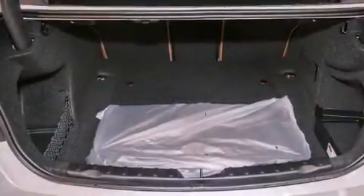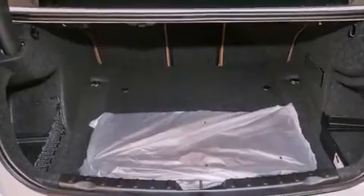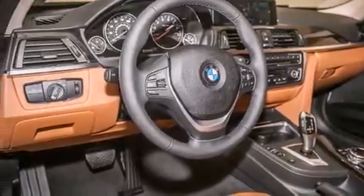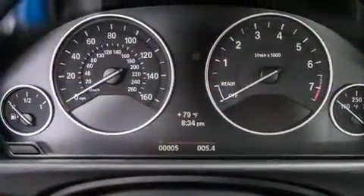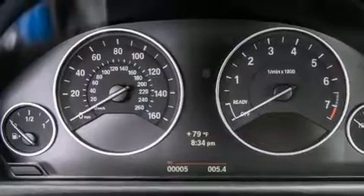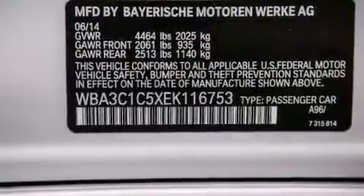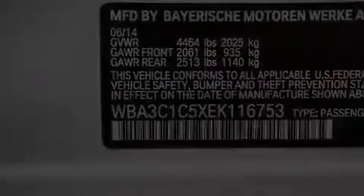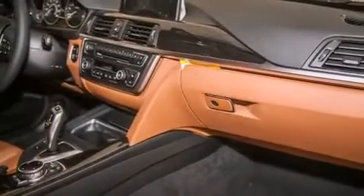Its top features and packages include the premium package, the driver assistance package, a navigation system, a rearview camera, BMW apps, comfort access, a smartphone adapter, satellite radio, Dakota leather upholstery, and heated seats that can warm you up in seconds, keeping you and your passengers comfortable the whole trip.